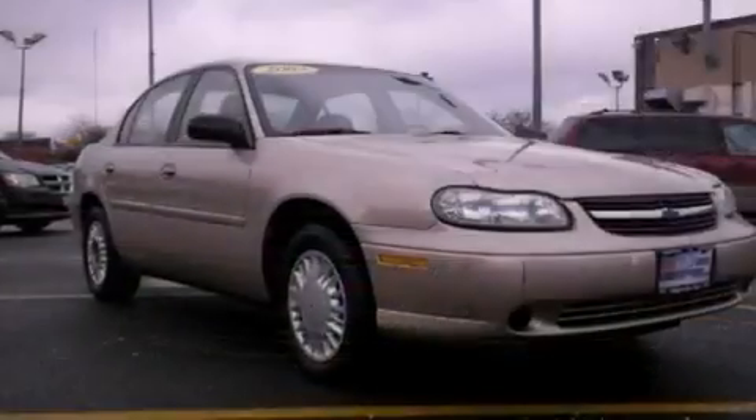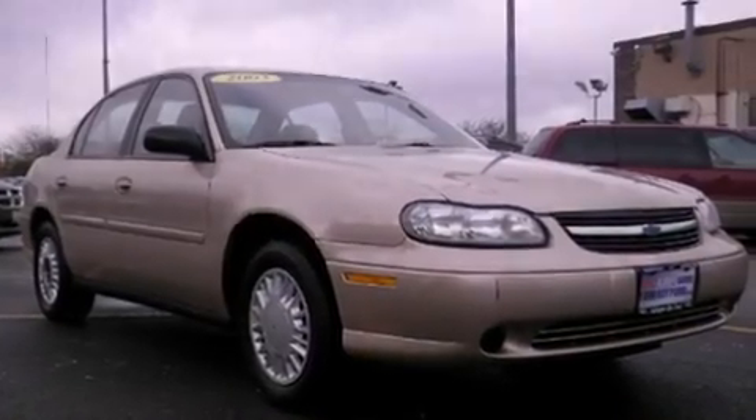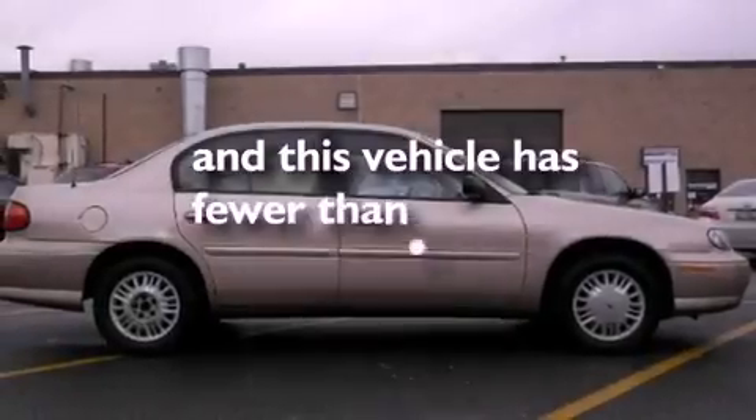Dusk-sensing headlights, a passenger side airbag, a keyless entry system, and this vehicle has less than 30,000 miles.